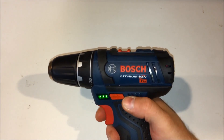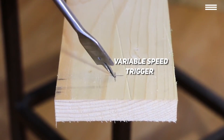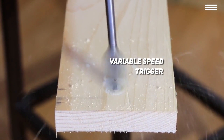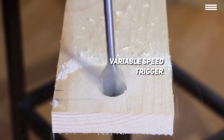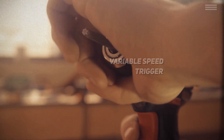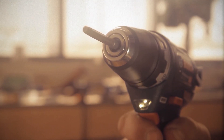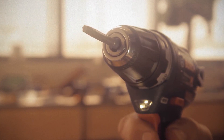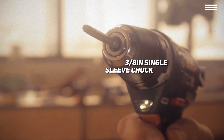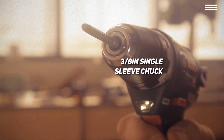The handle itself is textured to improve grip, but also soft and comfortable to hold. There's a variable speed trigger on the inside you can use to maintain control over the drill. The two speed settings on top give you maximum speeds of either 350 or 1300 rotations per minute — the harder you squeeze the trigger, the faster the bit will spin. This cordless drill has a 3/8-inch single sleeve chuck.